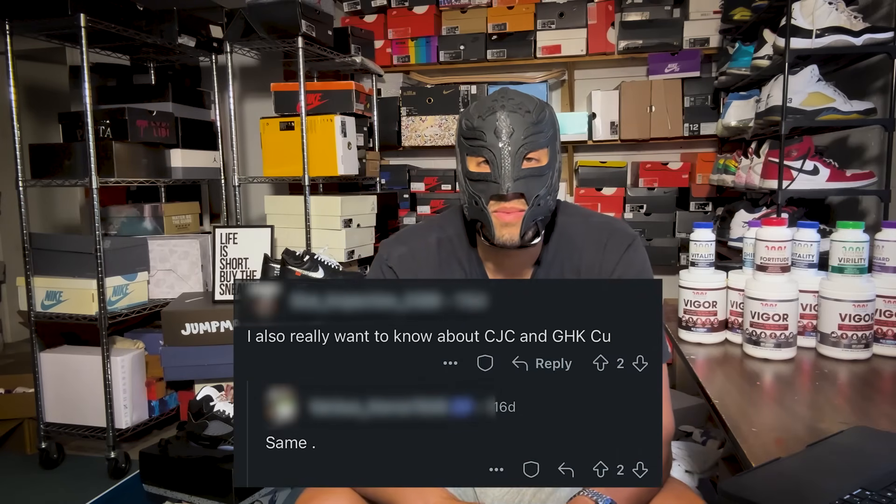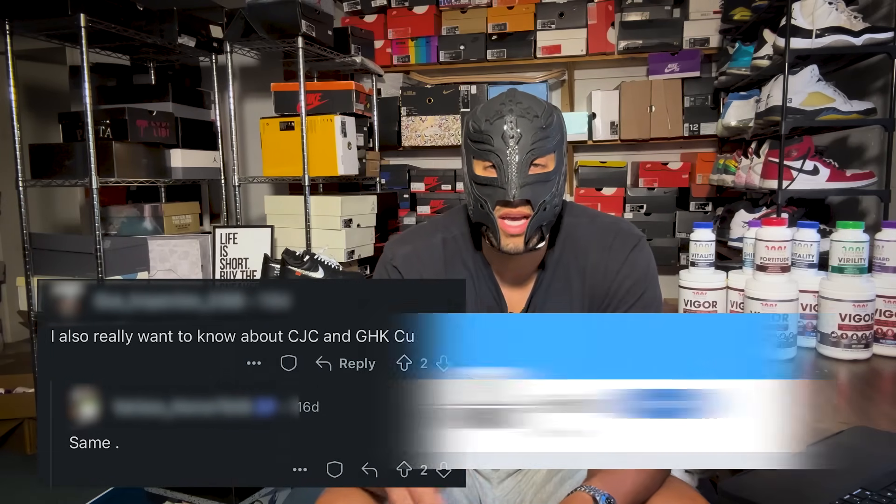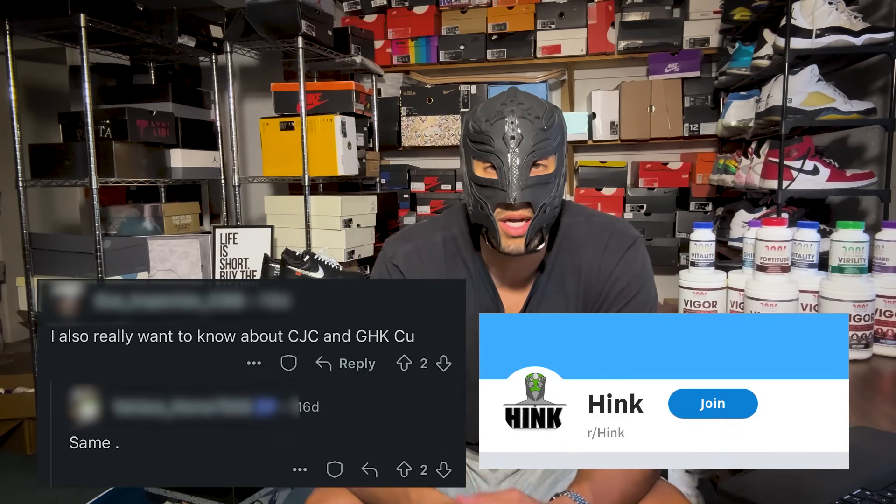Hey guys, it's Hink here. Today we're going to be talking about a peptide I've been asked about quite a bit — it's called GHK-Cu. We're going to break down what it is, how it works, and the actual science behind why it could be really good or actually really bad for enlargement purposes. We'll also cover general penile health and talk about how it could potentially be useful in something like Peyronie's disease.